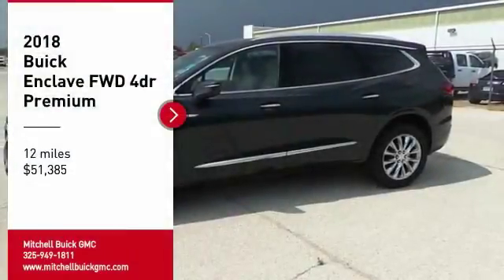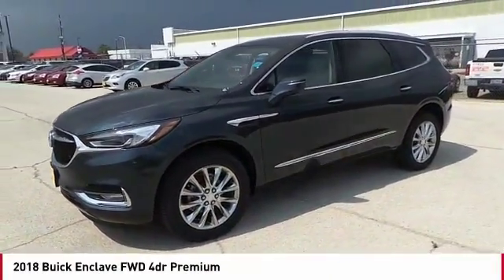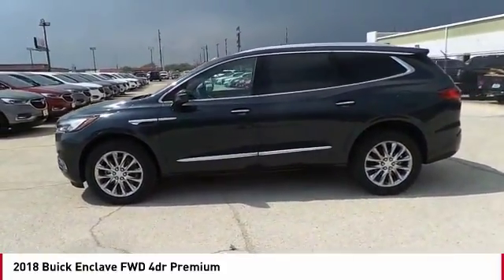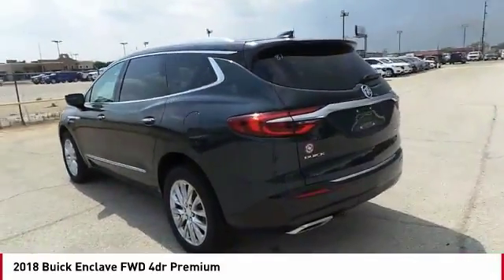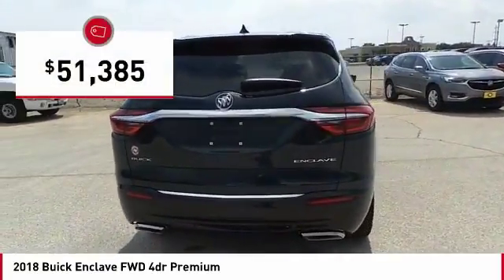Looking for the right vehicle? Check out the 2018 Enclave. The Enclave offers three rows of seats, standard, with seating for up to eight passengers. Not only is it roomy and stylish, but Buick really did its homework on this vehicle. They did not cut any corners and it is priced below $55,000.